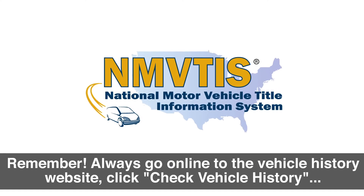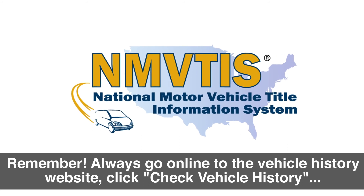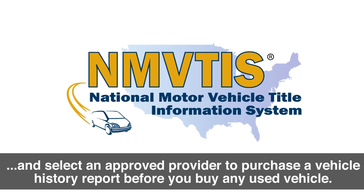Remember, always go online to the Vehicle History website, click Check Vehicle History, and select an approved provider to purchase a vehicle history report before you buy any used vehicle.